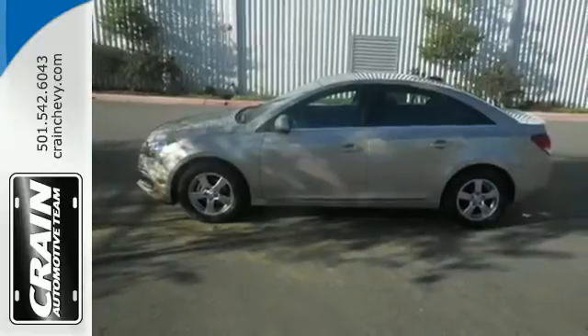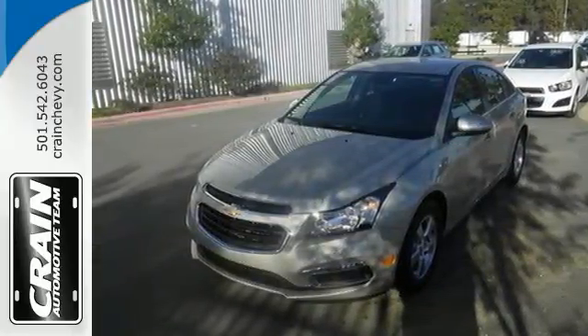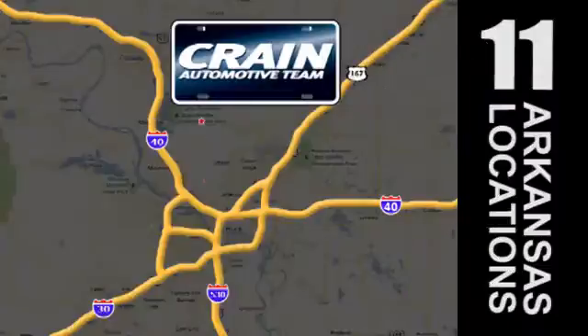Respond to the mundane with this exciting Cruze — it's ready for a test drive. Visit us anytime at craneteam.com. The Crain Team's got 'em!